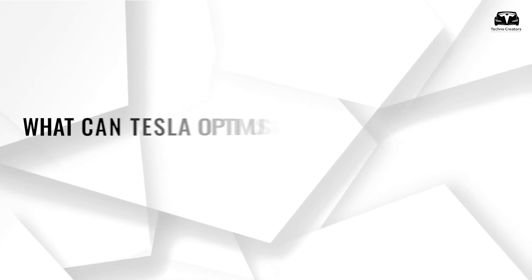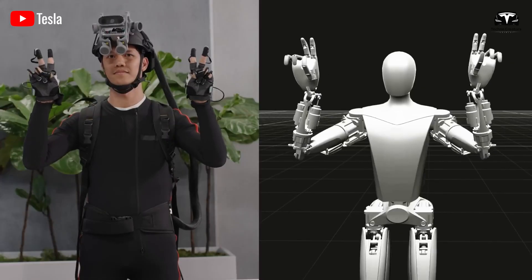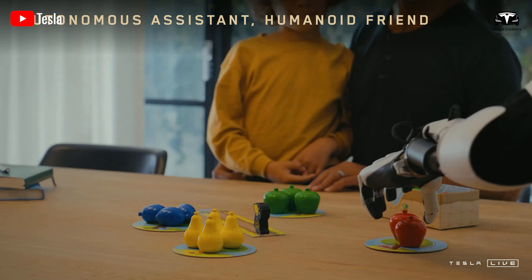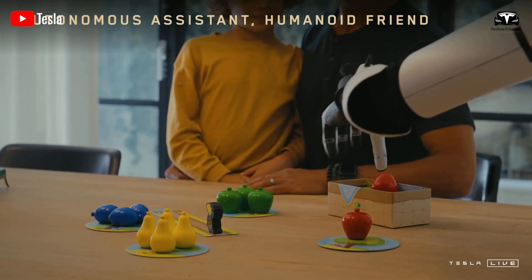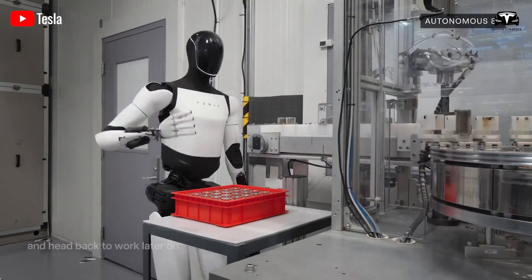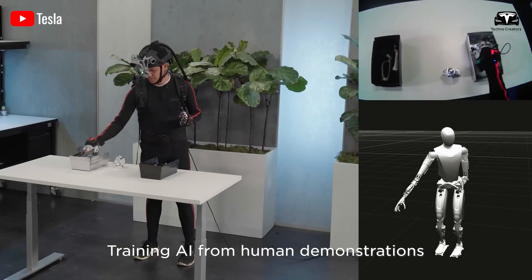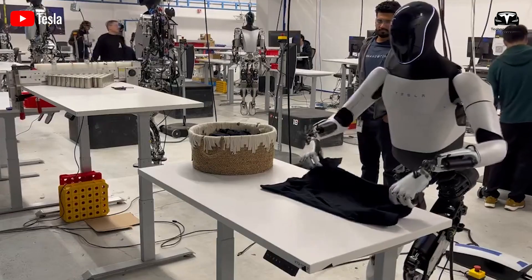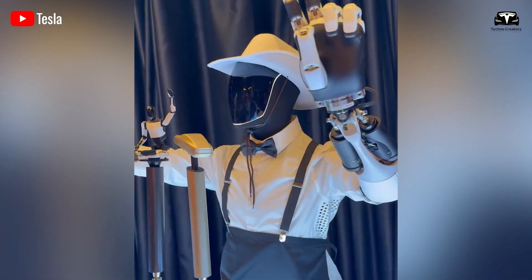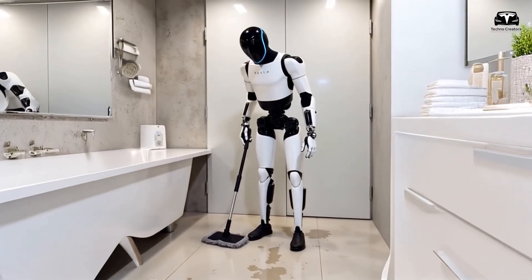The flexibility of Optimus' hands was further revealed after the We Robot event, with the most notable demonstration being its ability to swiftly catch a tennis ball. This was made possible by a newly designed hand wrapped in premium gray silicone, which enhances grip. The hands have been upgraded with improved water resistance, more integrated sensors, and protective coatings for all actuators and wiring systems.